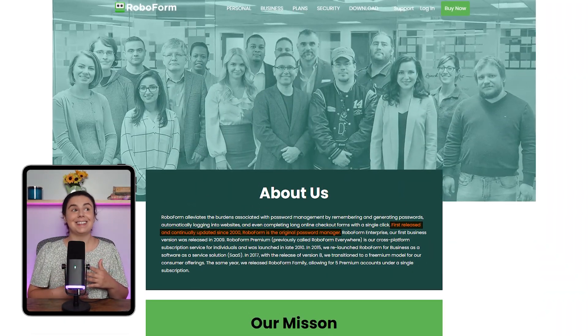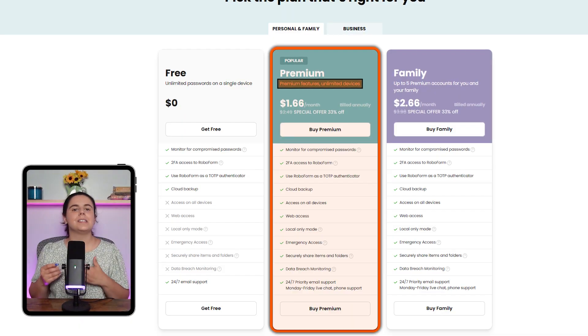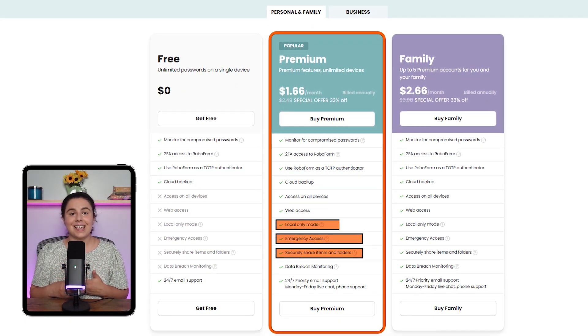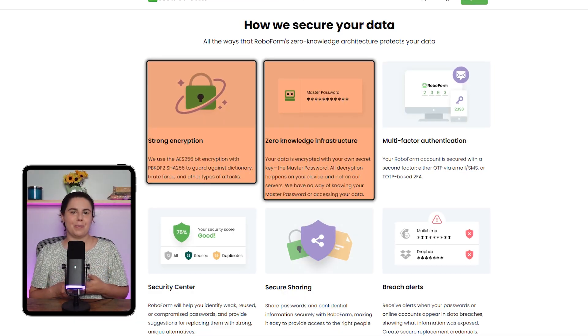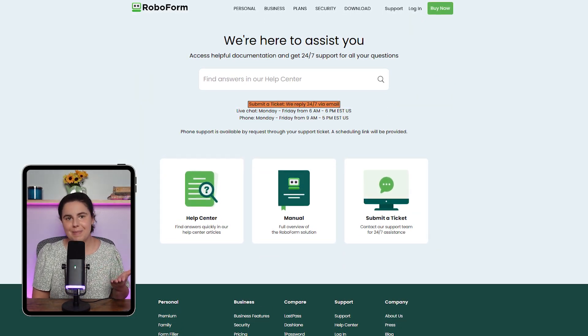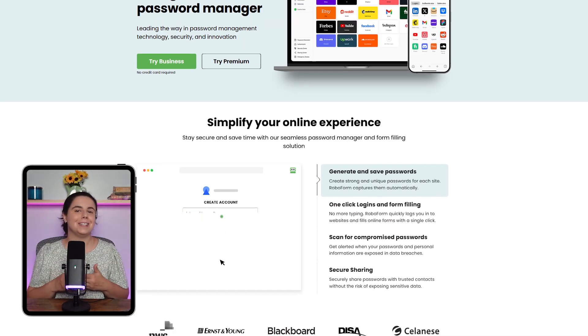First up on my list is RoboForm. It's been around since 2000 and has never been hacked — a really impressive track record — and it offers one of the best free options out there. If you want more features and services on multiple devices, their premium plan is super affordable at less than $2 a month, and it gets you features like secure folders, emergency access, and the ability to store data locally. There's also AES 256-bit encryption, which makes your passwords virtually impossible to crack, and a zero-knowledge security model so that only you have access to your data. It's really easy to set up, compatible with all major browsers and operating systems, and offers responsive customer support via email and live chat. RoboForm is a great option for those looking for a reliable and budget-friendly password manager.